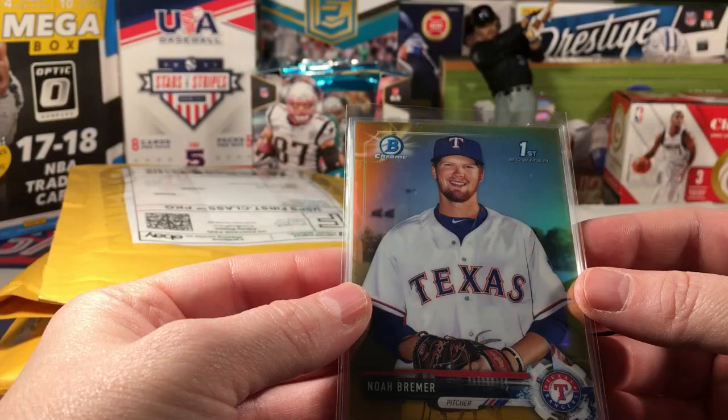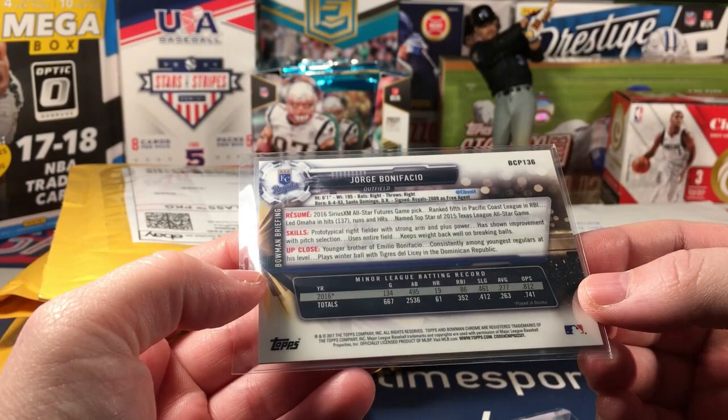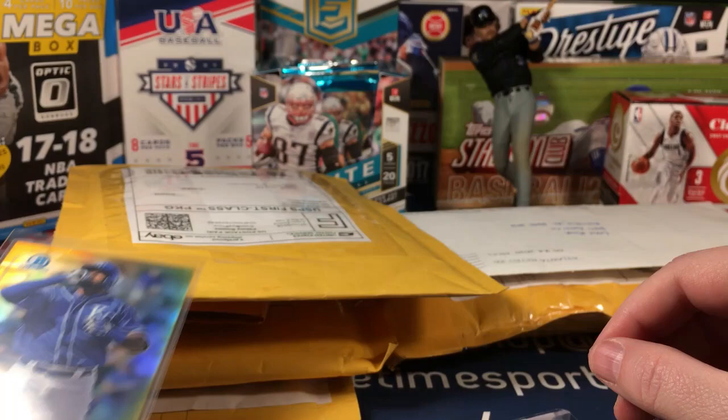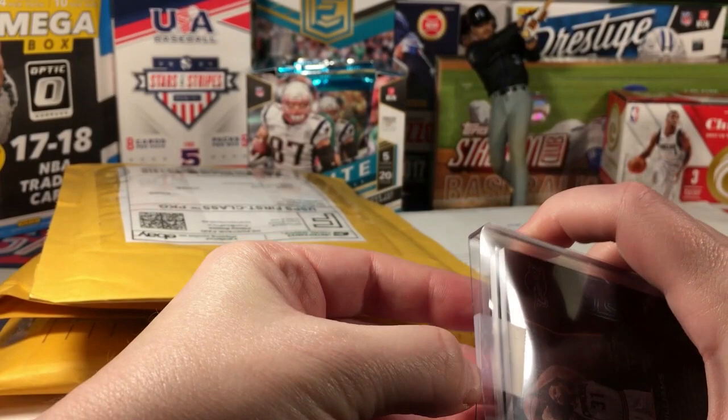Here's a Bonifacio refractor, numbered out of 50 gold. And a Noah Brimmer gold as well, numbered out of 50.